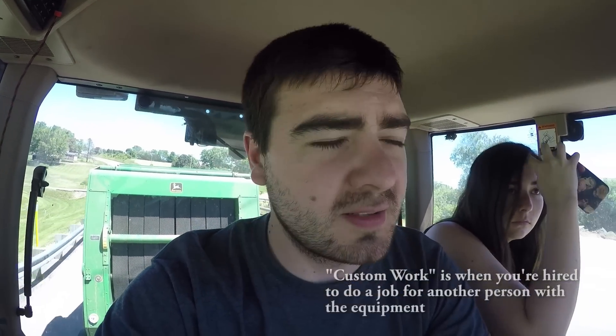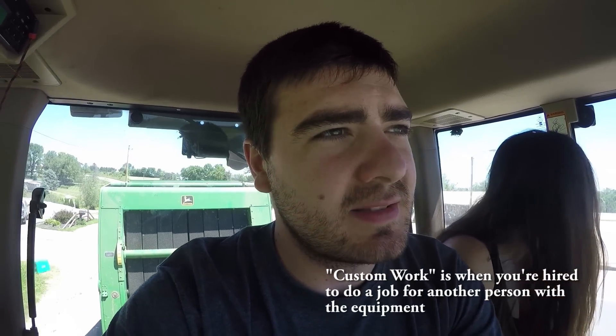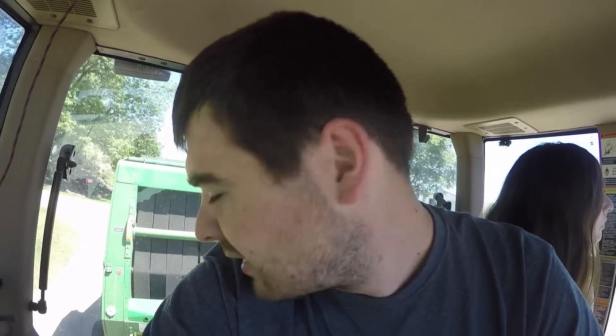Hey everybody, it's Ryan and Jamie. We are in the 7600 with the brown baler on the back and we are headed to the gas station. Today we are going to be doing a bit of custom work. There's a guy here in town that was round baling and his round baler had a failure, so he called us up and asked if we could do it for him. There should only be around 30 bales, not too many. Dad's behind us, we're meeting him at the gas station and he's going to take us to the field.